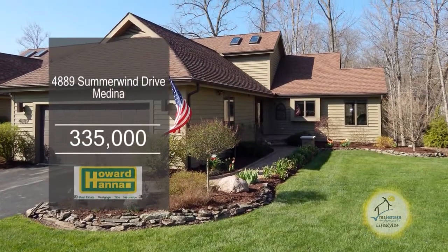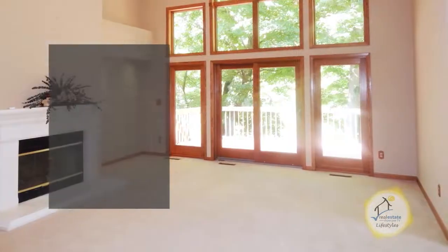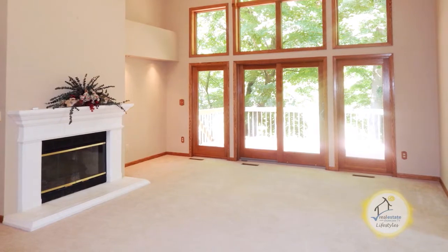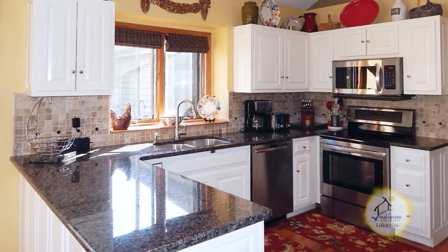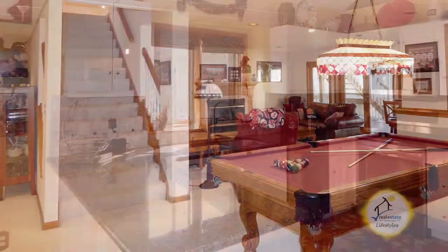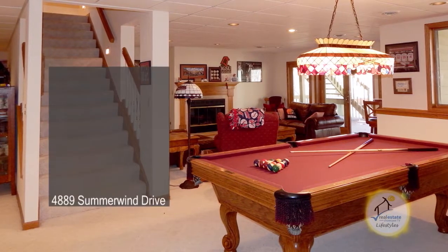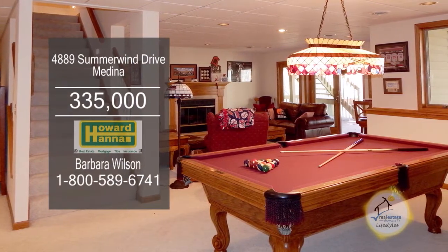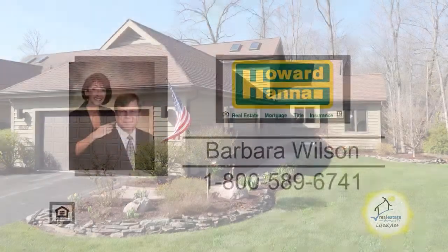This impressive three-bedroom, three and a half bath cluster home offers a spacious open floor plan. The fabulous two-story great room is accented with a fireplace. The custom eat-in kitchen has white cabinets, granite counters, hardwood floors, and stainless steel appliances. The walk-out lower level includes a family room with a fireplace, a third bedroom, and a full updated shower bath. Relax and enjoy two levels of decks. Contact your number one Medina real estate agent, Barbara Wilson.